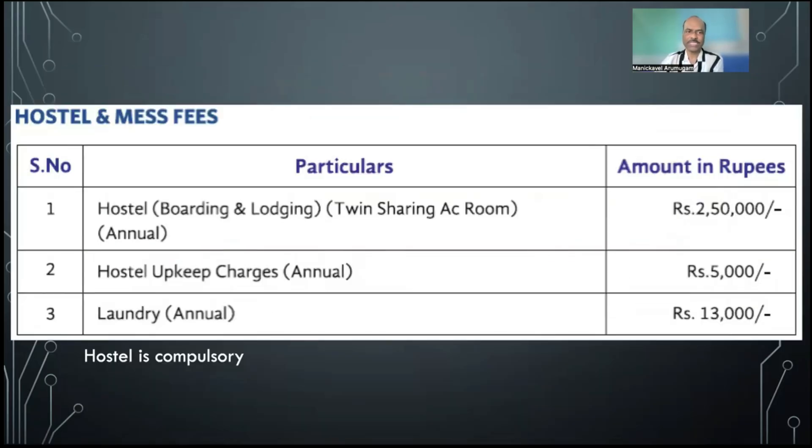Hostel is compulsory for everyone. The hostel fees is 2.5 lakhs per year for a twin sharing AC room, which includes hostel and mess. In addition, there are hostel upkeep charges of 5,000 rupees per year and laundry annual fees of 13,000 rupees. So in total you have to pay 2.68 lakhs towards hostel every year. You have the tuition fee component, other fees, and hostel and mess.